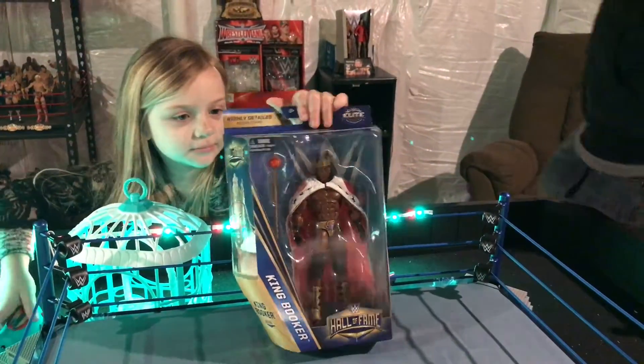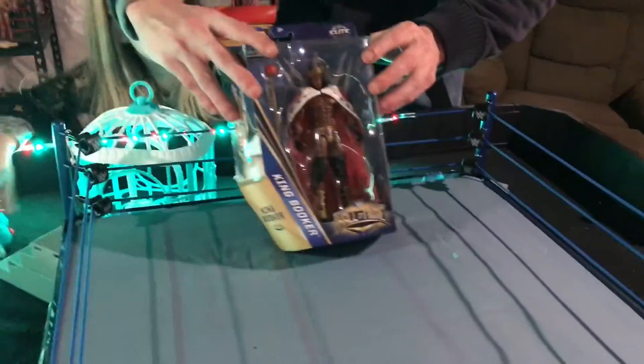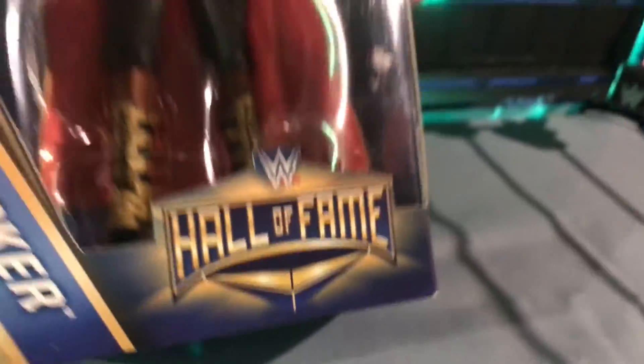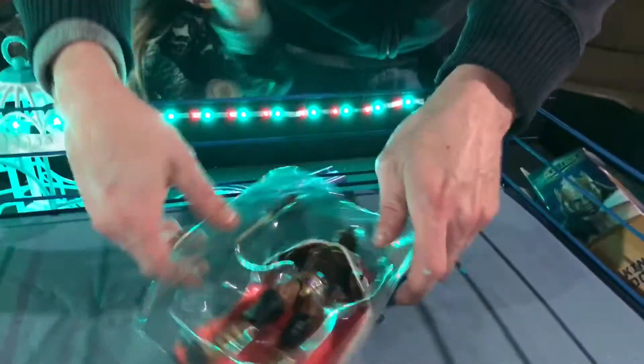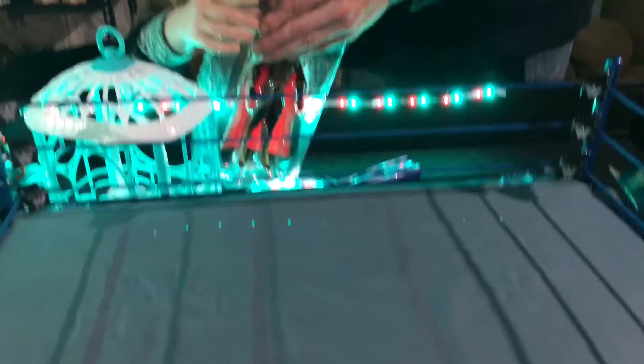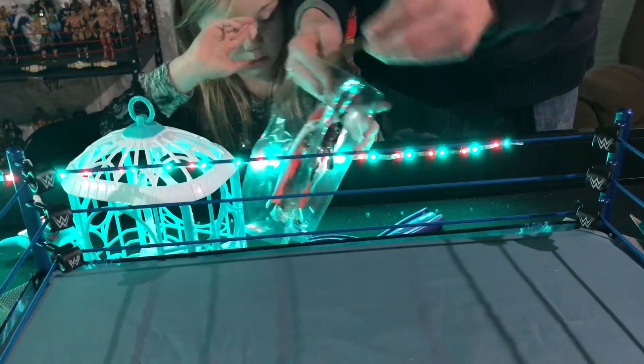This is a Target exclusive Elite Hall of Fame line — the only place you can find these particular Hall of Fame figures is at Target. This King Booker comes with a badass white and red robe. Let's go ahead and open it up. It also comes with a badass scepter in red and gold, and also a crown to show his royalness.